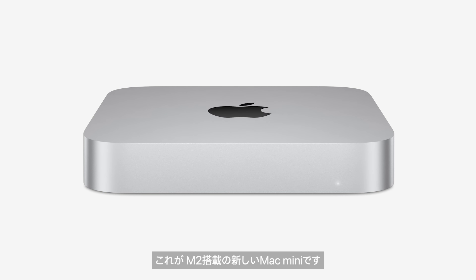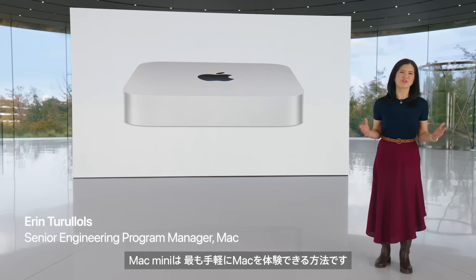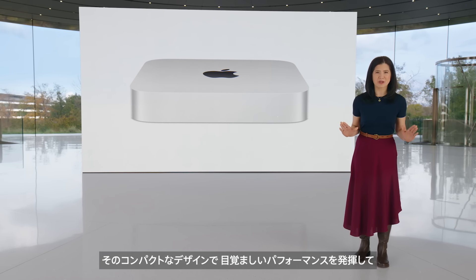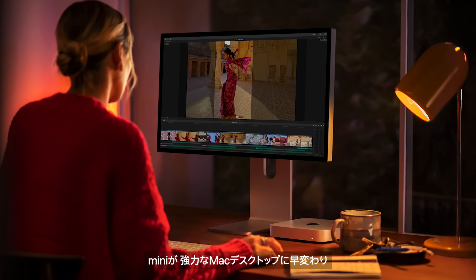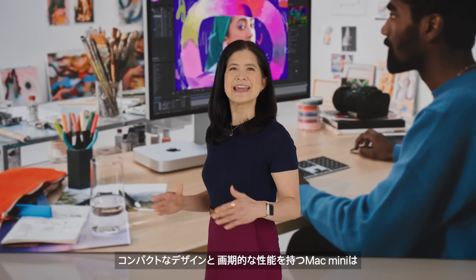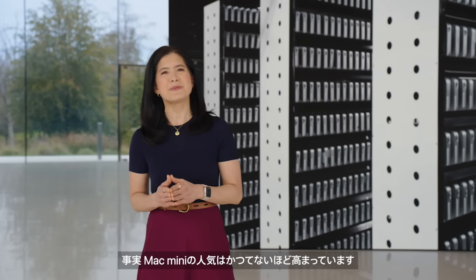This is the new Mac Mini with M2 — it's even more powerful and capable, and it delivers even more value. Mac Mini is the most affordable way to experience the Mac, and with M1, our users have been blown away by the astonishing performance it delivers in such a compact design. Paired with the Studio Display and Magic accessories, the Mini becomes a mighty Mac desktop setup. With its compact design and phenomenal capabilities, it's used in so many places — from the home office to the studio to build farms and data centers. Mac Mini has never been more popular.